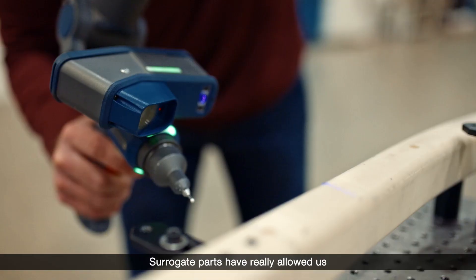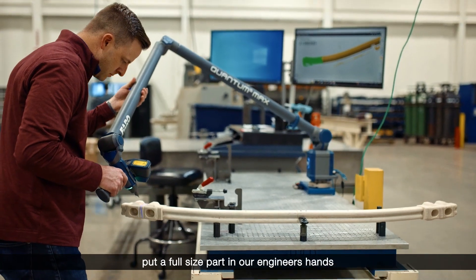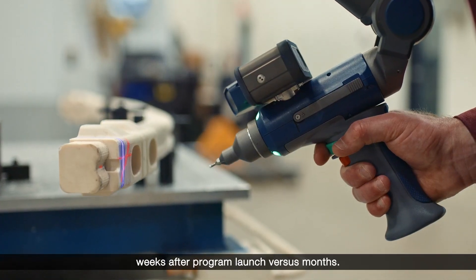Surrogate parts have really allowed us to speed up maturation cycles, putting a full-size part in our engineers' hands weeks after program launch versus months.